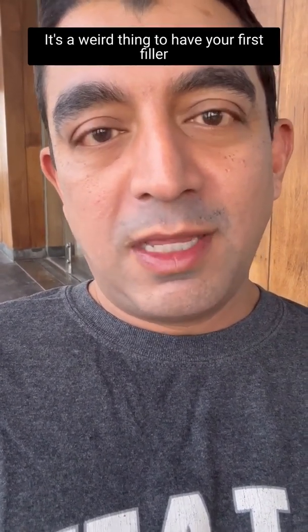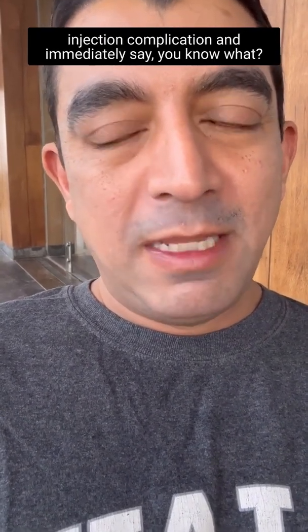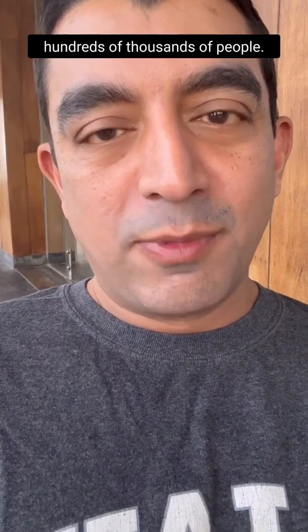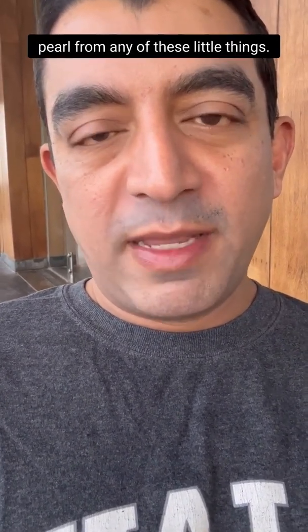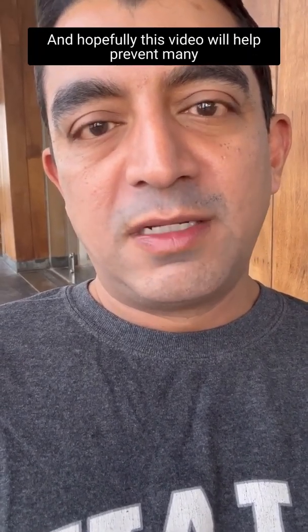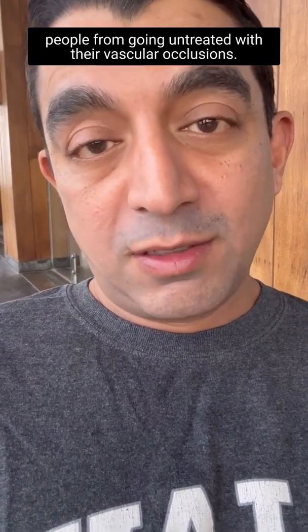It's a weird thing to have your first filler injection complication and immediately decide to share it with hundreds of thousands of people rather than brush it under the rug. But hopefully you've picked up a management pearl from any of these little things, and hopefully this video will help prevent many people from going untreated with their vascular occlusion.